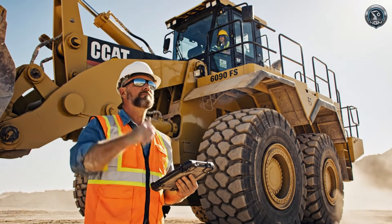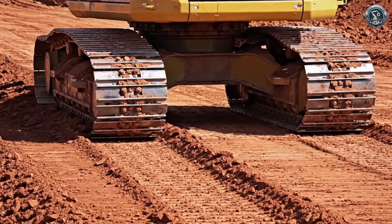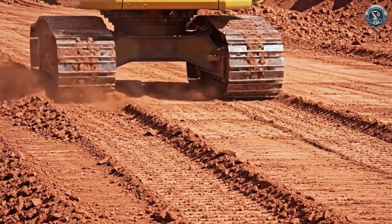Commissioning complete. The checklists are cleared — the giant is authorized to work. Leaving the nest: the 6090 takes its first steps, instantly reshaping the ground beneath its feet.